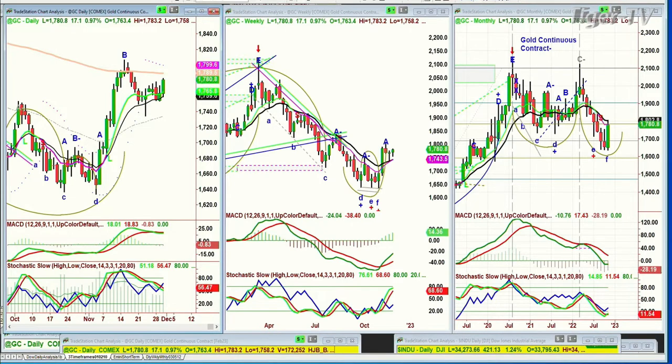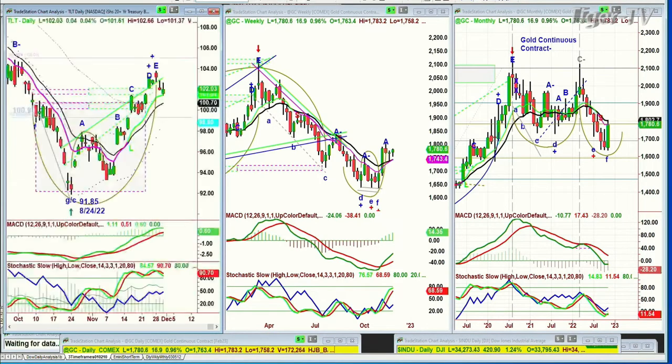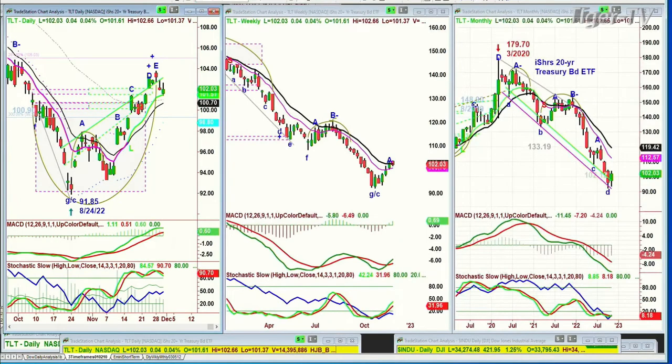Let me go to the TLT. The TLT is trading up just four ticks at 102.03 as yields went a little bit higher.